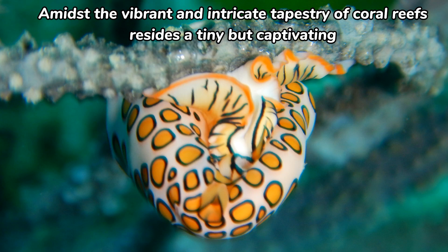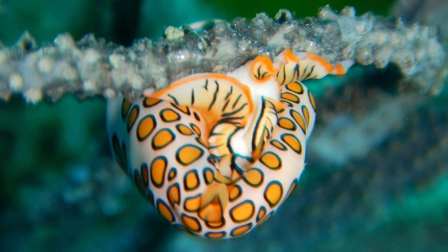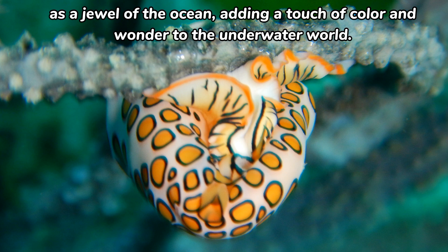Amidst the vibrant and intricate tapestry of coral reefs resides a tiny but captivating creature known as the flamingo-tongue snail, Cyphoma gibbosum. With its striking appearance and intriguing behaviors, this marine mollusk has earned its place as a jewel of the ocean, adding a touch of color and wonder to the underwater world.